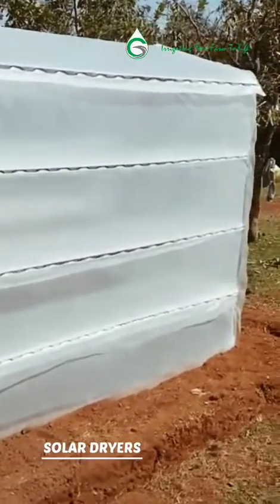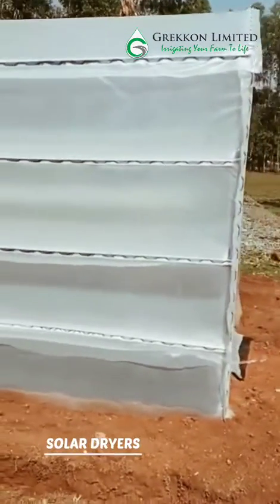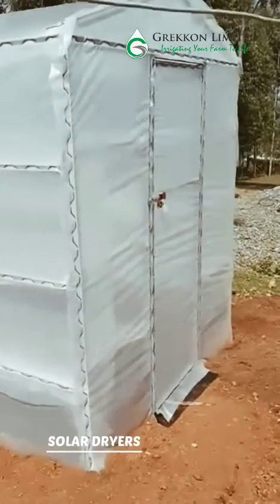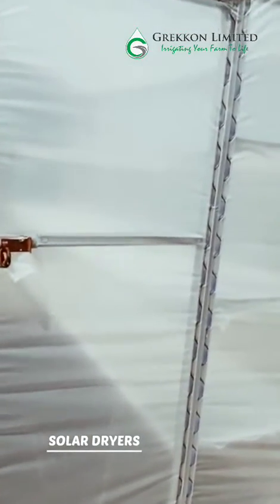The shelves can have different levels depending on the quantity to be dried. The floor is made of a black covering to absorb much heat. It has also been designed in such a way that there is air flowing in while much heat is retained.